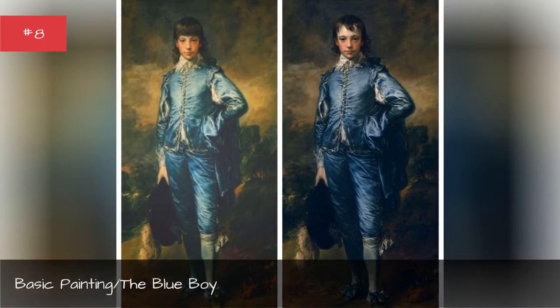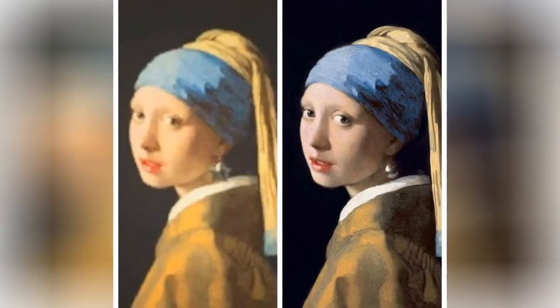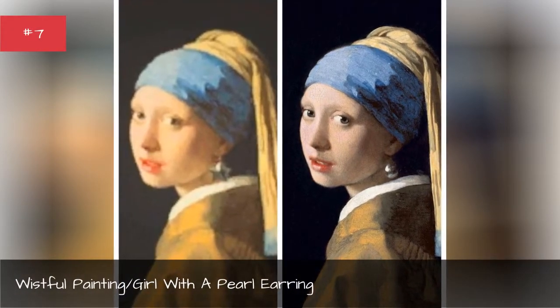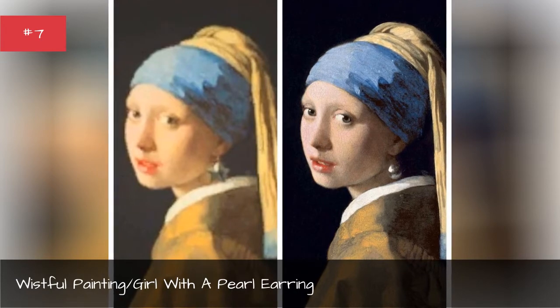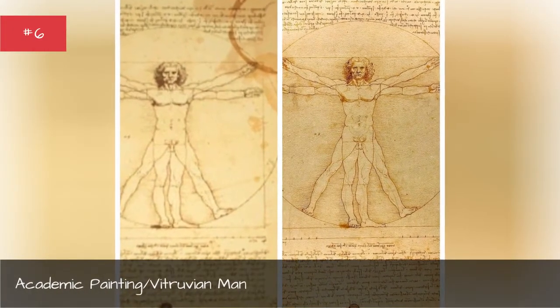Basic painting: The Blue Boy. Wistful painting: Girl with a Pearl Earring. Academic painting: Vitruvian Man.